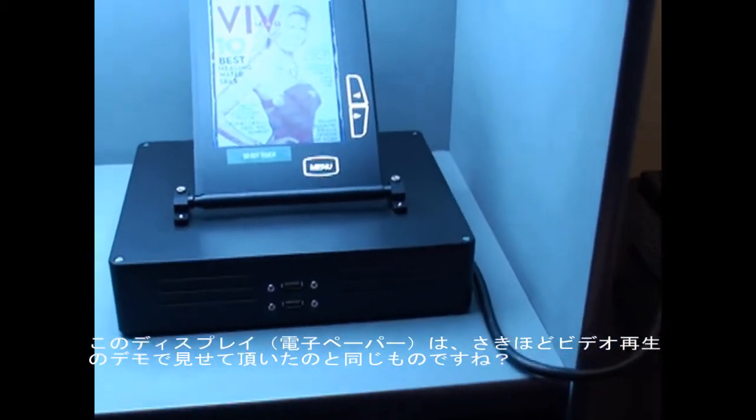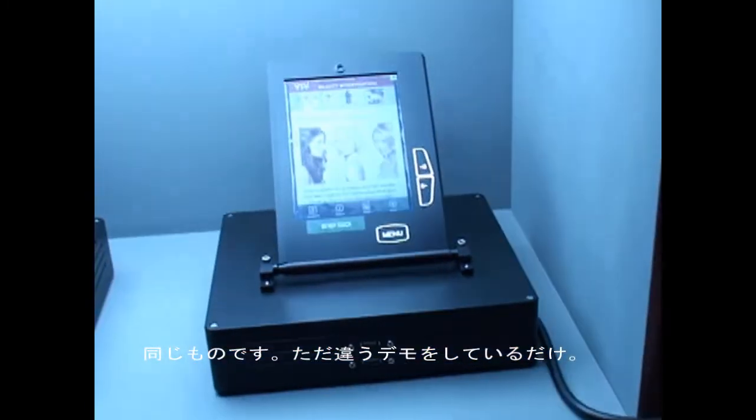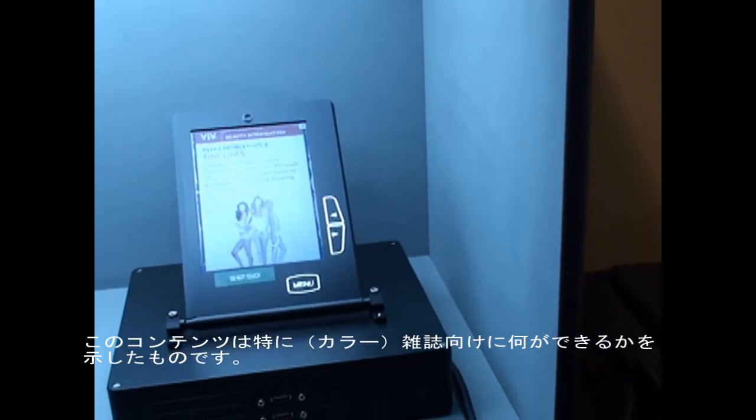You said that these are basically the same. The same, yes. Different content. This is content specifically made for showing what it can do in magazines.